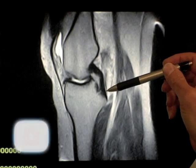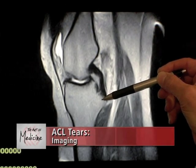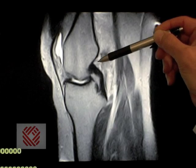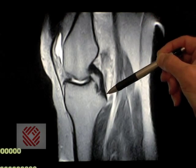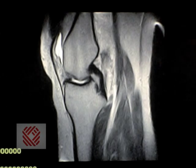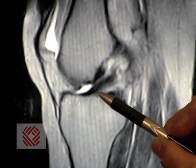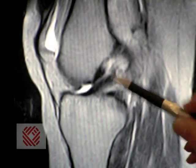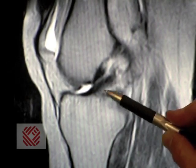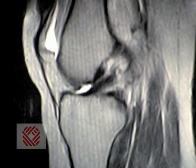The posterior cruciate ligament is the other robust strong ligament connecting the thigh bone or femur to the proximal tibia or shin bone. It's easily seen as a black cord-like rope structure in continuity from the femur to the tibia. Contrast that to the torn anterior cruciate ligament, which appears as a black thick cord that tapers off to a gray area and then nothing on the femoral side — the cord has retracted and is not in continuity, unlike the intact posterior cruciate ligament.